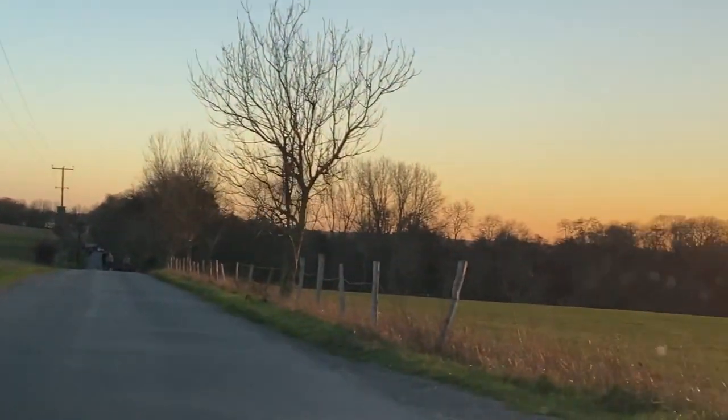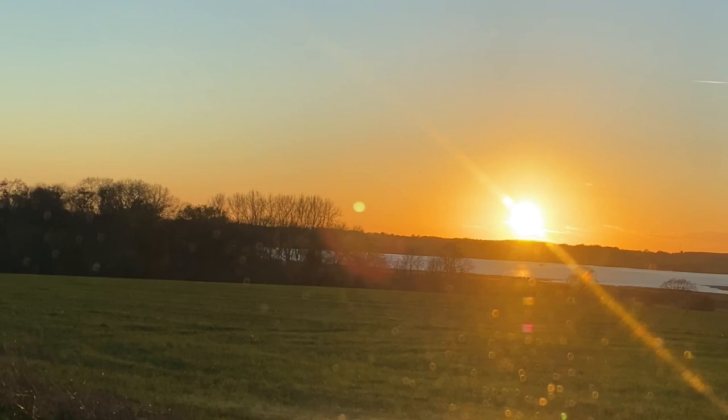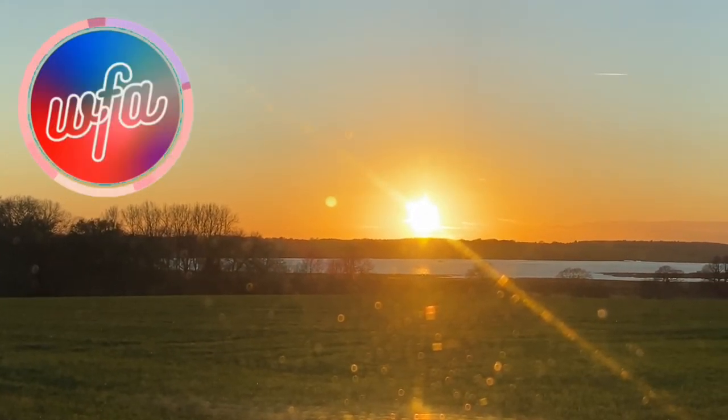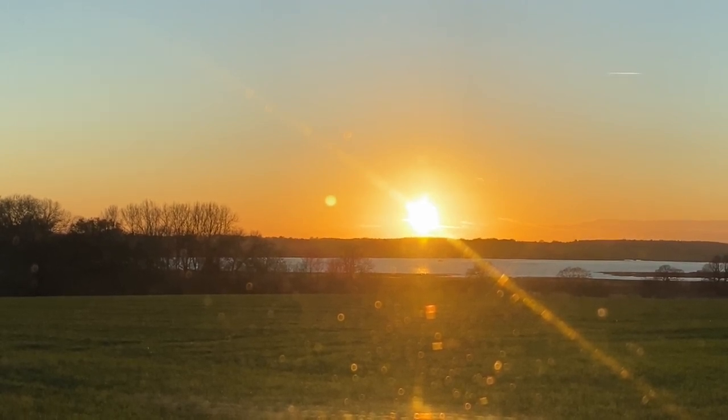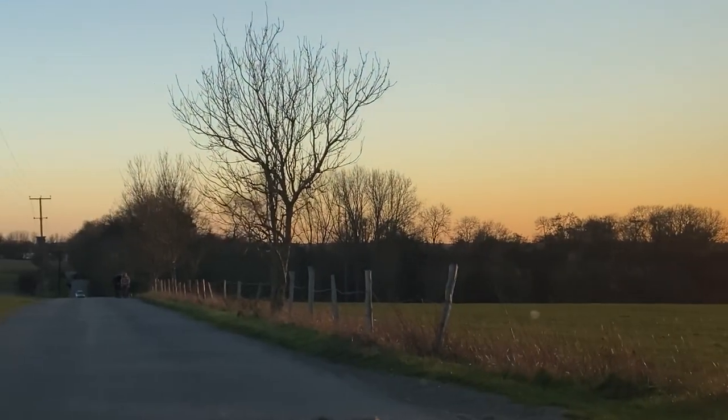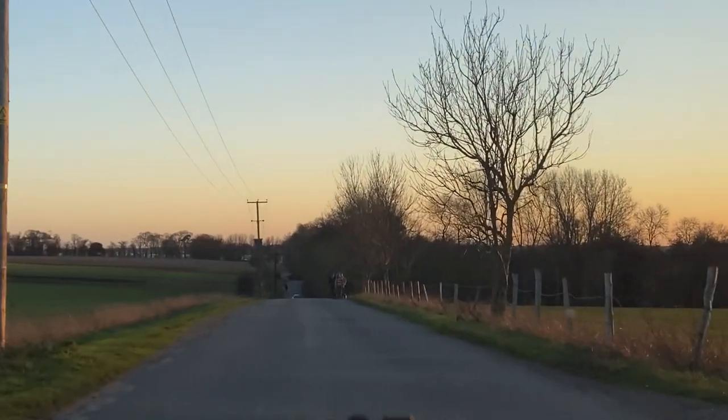Oh look at that lovely sunset, let's get that shall we. That's a crazy sunset, look at that - I absolutely love it. Let's see if we can get a bit more of that further down the road. It's just an endless road and then we'll be in the actual marina.